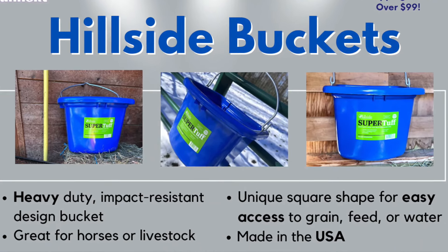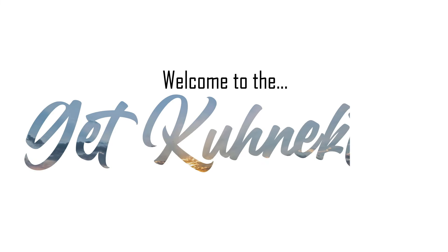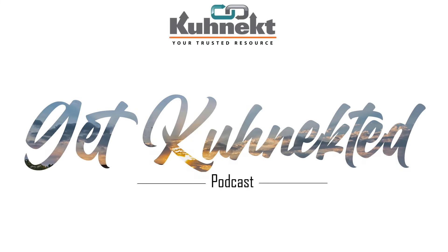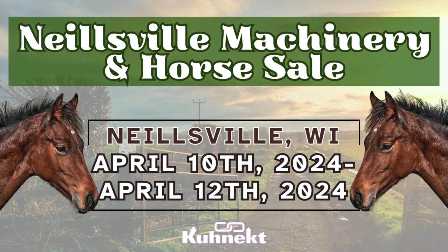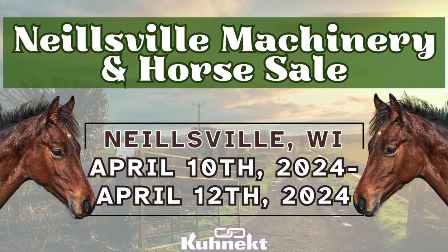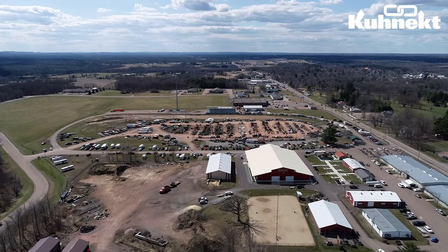Hi, my name is Megan Gidley and I'm the Director of Marketing with Connect. Welcome back to the Get Connected podcast. Today I'm going to be giving you the recap and the highest seller from the Nealsville Machinery and Horse Sale. This was a huge three-day sale, so if you missed our live stream you can check it out now on our YouTube channel. Let's dive in.